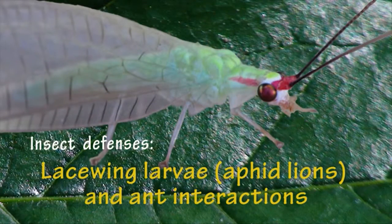Adult green lacewings are delicate, beautiful creatures, while their larvae are not likely to win a beauty contest. Yet, the behavior of larval lacewings is arguably the most interesting phase of the species' life history.